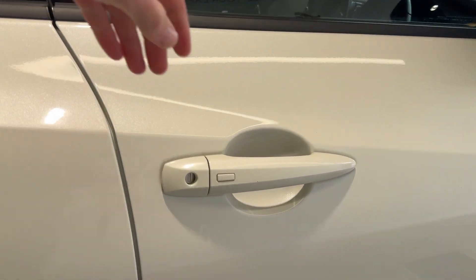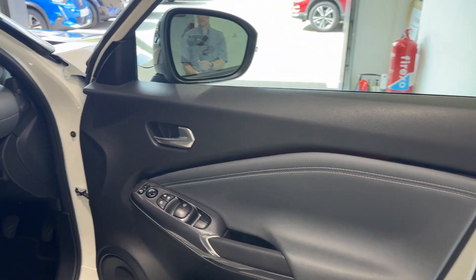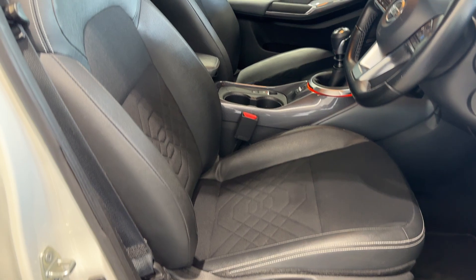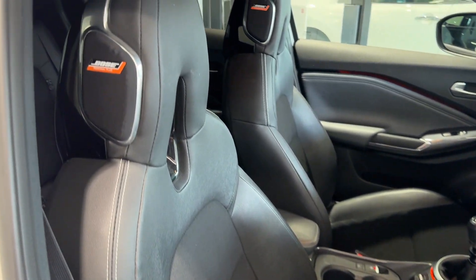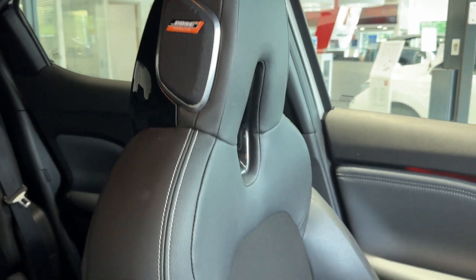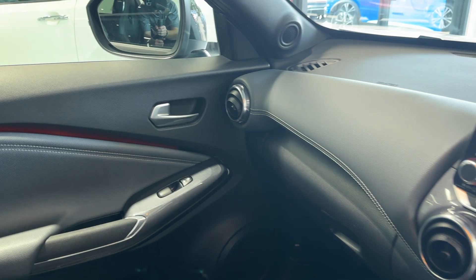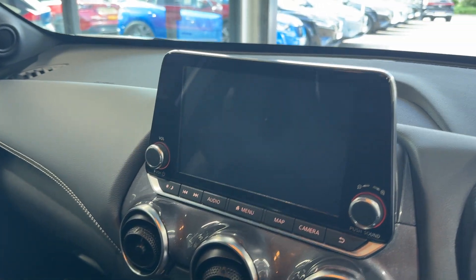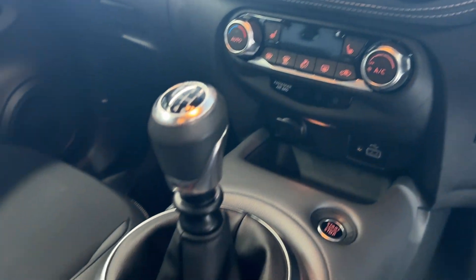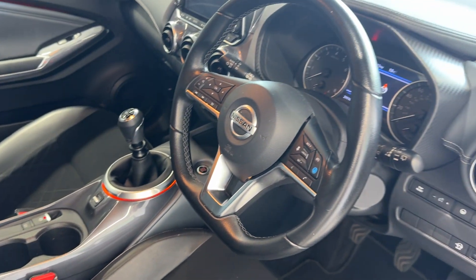Let's take a look inside the front. Inside we have heated front seats with Bose personal audio. Here we have the infotainment screen with Android Auto and Apple CarPlay, climate controls, heated seat buttons, electronic handbrake, and a heated steering wheel.